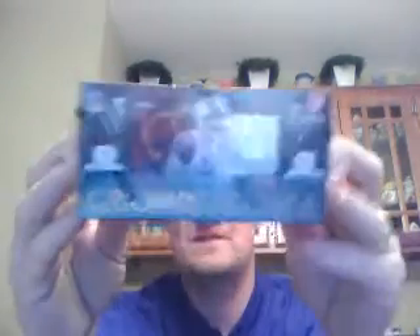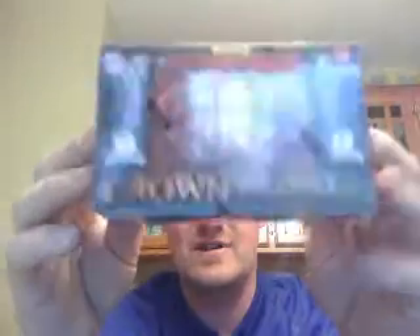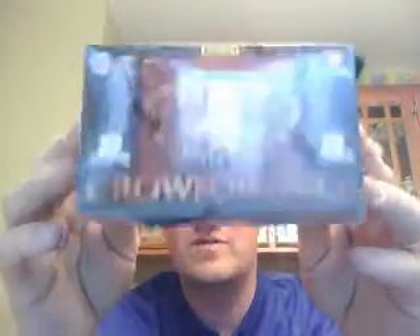And then we'll move on to a box of Crown Royale. This is going to be $14.50 a spot and will get you 4 teams in the draft break.